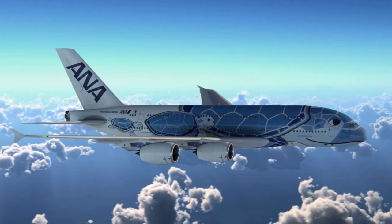Back to the special livery. The first A380 will feature a Hawaiian green sea turtle, and the design was picked during an open contest. The green sea turtle is a sign of good luck and prosperity in Hawaii, and shows that the airline does care about nature.